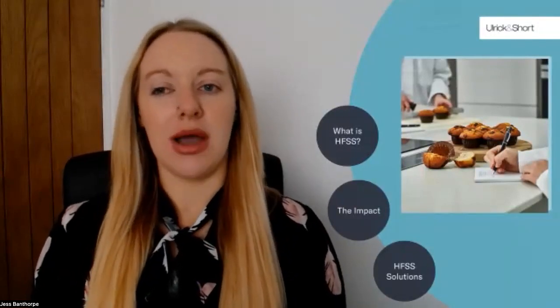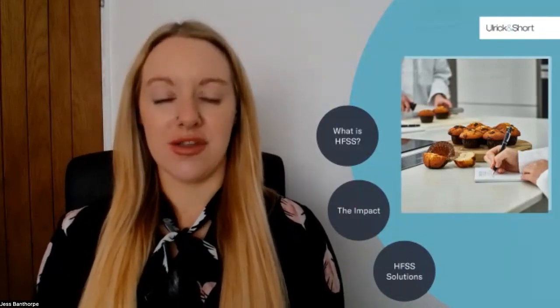Thank you Martha and good morning everyone. In this section I'm going to give you a brief overview of the HFSS regulations, the impact we're seeing in the industry, and then some recommendations for reformulation. HFSS stands for High Fat, Sugar, and Salt regulations, and the first of these came into force in October 2022. The regulations are part of the government's approach to dealing with the obesity crisis, particularly in children, and are also aimed at reducing impulse buying and encouraging the public to make healthier dietary choices.